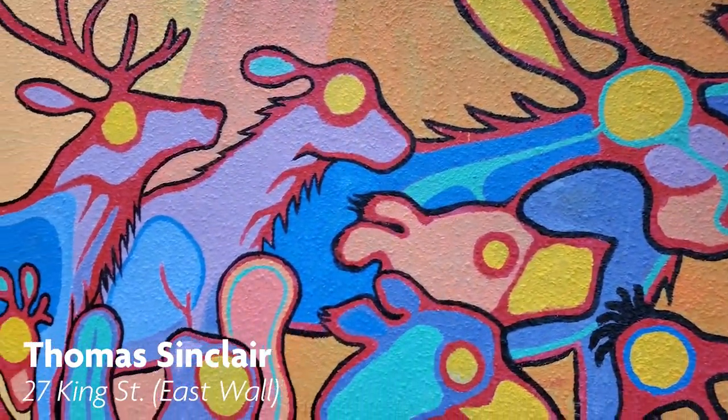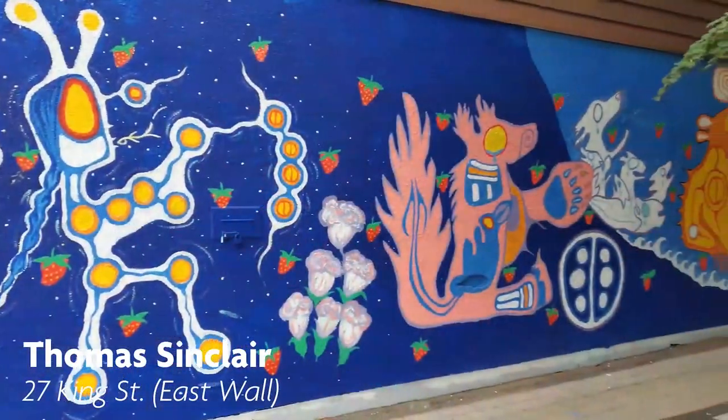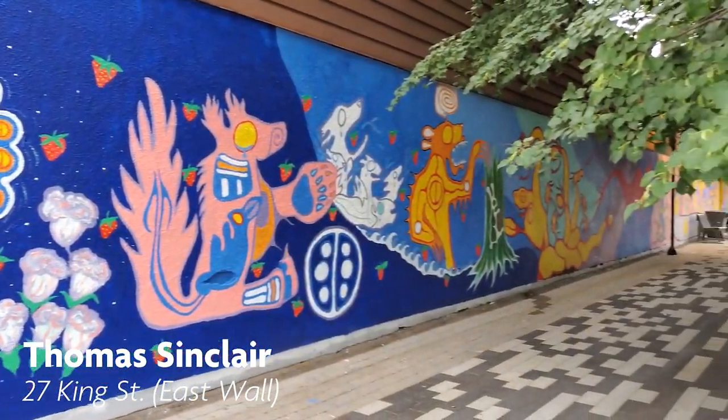In the same alley between Outspoken Brewing and the John Howard Society, you can see another beautiful mural by Thomas Sinclair.